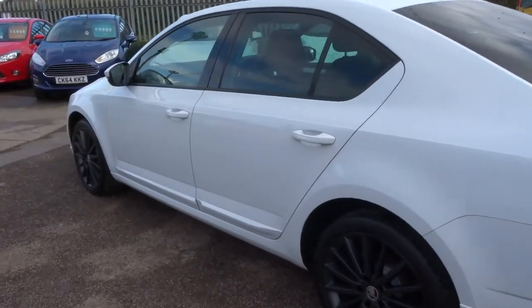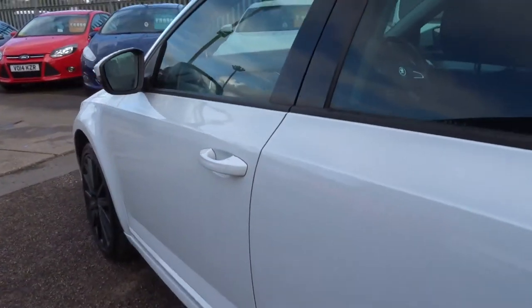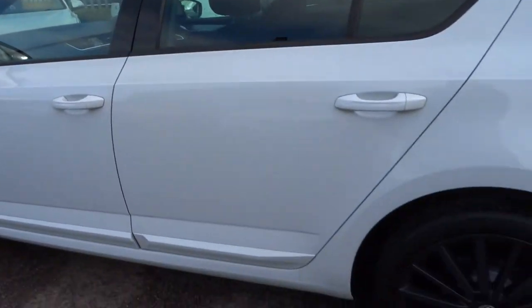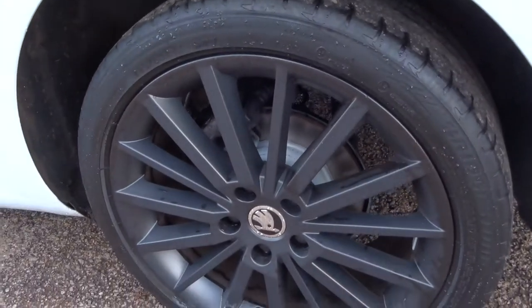I'm sure you'll agree the car is in stunning condition — trying to get it close to the paintwork so you can see. It's such a bright car and I personally can't see any marks on it. Mortispoke alloy wheels with Bridgestone tyres.